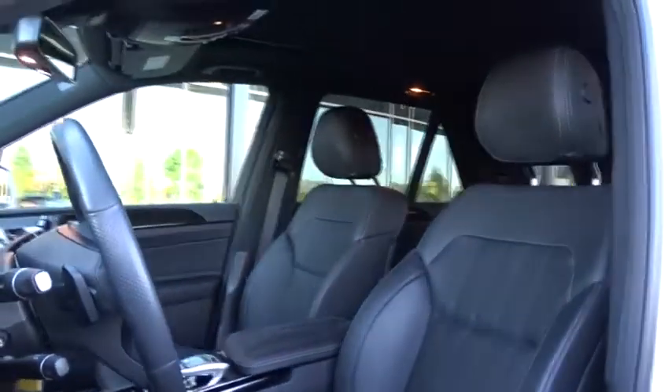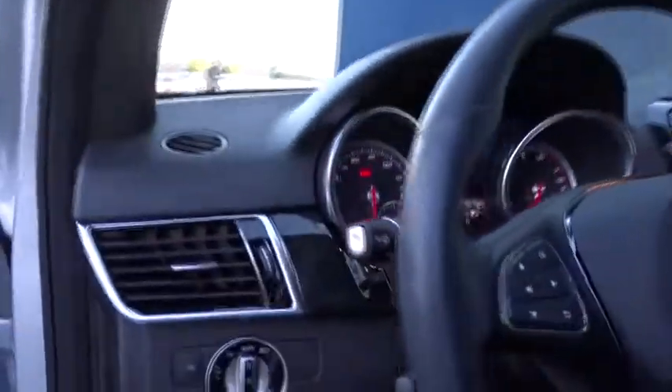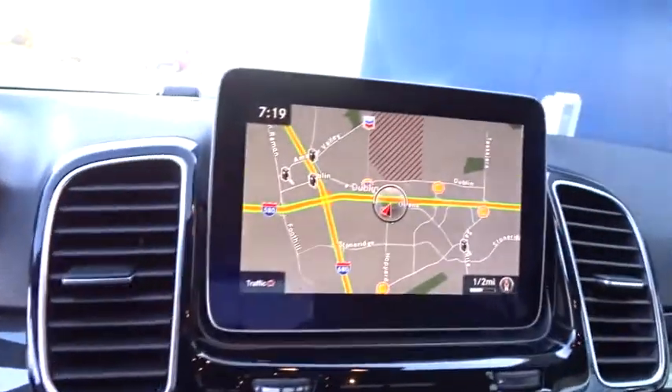Keyless start, cruise control, four wheel disc brakes, aluminum wheels, and floor mats. A vehicle like this doesn't come along every day. Come in and get it before someone else does.